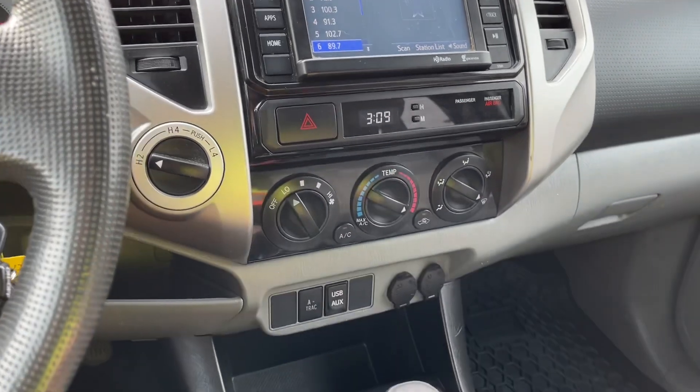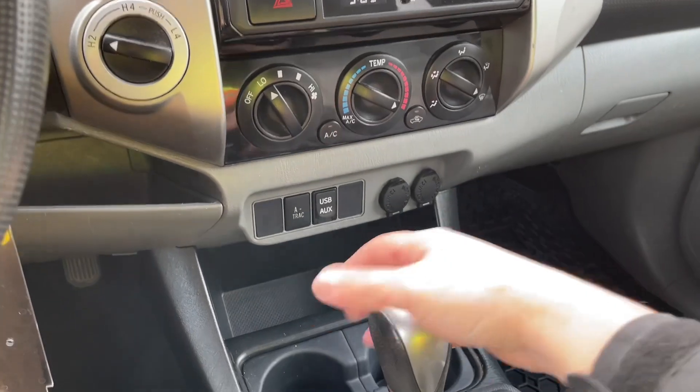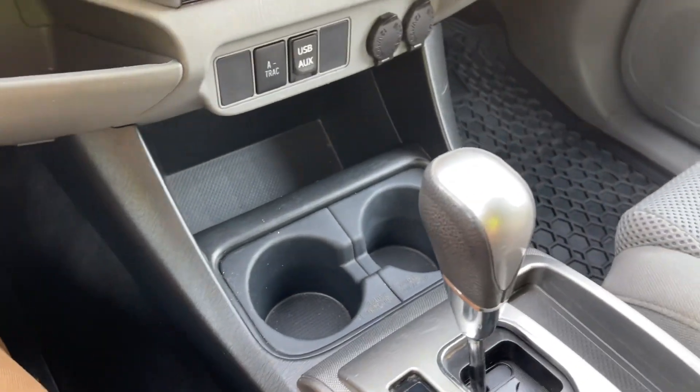Hazard lights and a clock. You've got your fan, AC and max AC, front defrost, and down below you've got A-Track, USB, and auxiliary as well as 12 volts. There are bins and cup holders, so lots of room to put things.